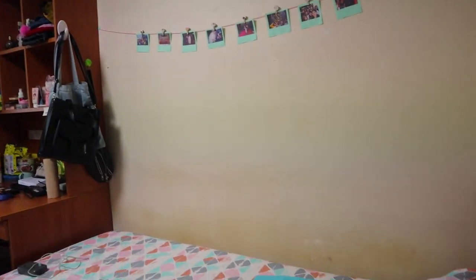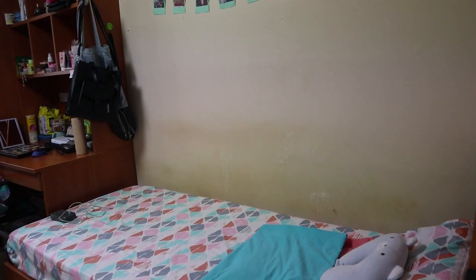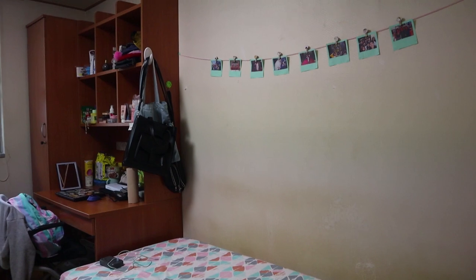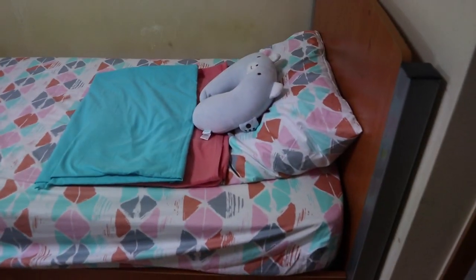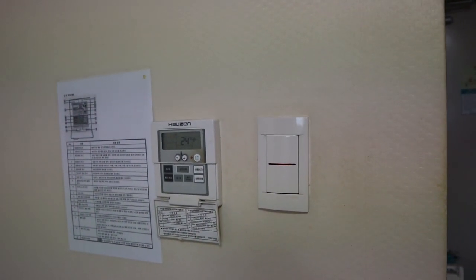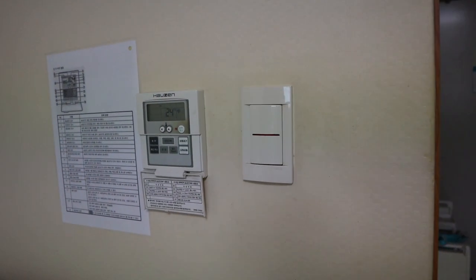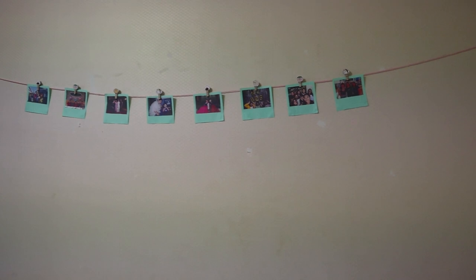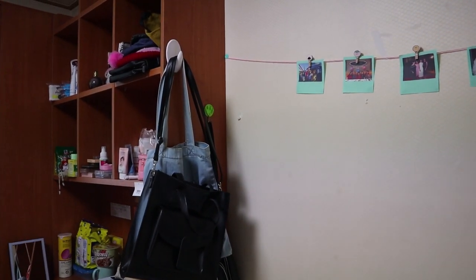This is my side of the dorm. I don't really have a room on my own, so I made a concept of it being lover-themed — Lover by Taylor Swift. That's why the colors are all pastel and mint and stuff. Here's my bed, and we actually have air conditioning and a heating system on the floor, but we're not really sure how it works yet. Here are pictures of my family and friends, and where I keep my bags.